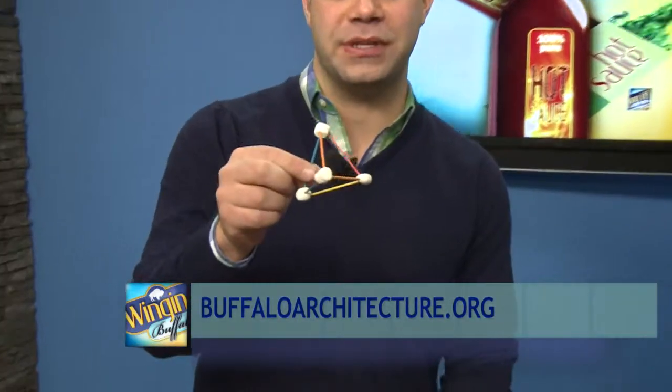For people out there who want to learn more about the Buffalo Architecture Foundation and how they can teach their kids about architecture, they can go to www.buffaloarchitecture.org. The website has information on several programs the foundation runs, including upcoming architecture and education programs. And if you and your kids create a toothpick marshmallow masterpiece, post it on our Facebook page — we'd love to see them!